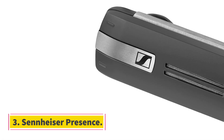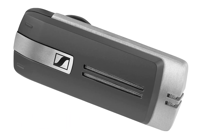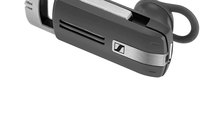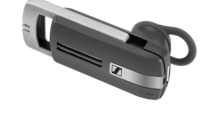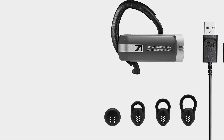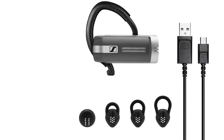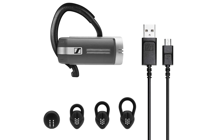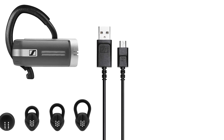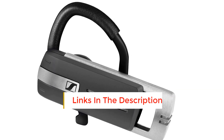Number 3: Sennheiser Presence. If your priority for a Bluetooth earpiece is crystal clear audio, the Sennheiser Presence is a great choice. Sennheiser has a long history in sound production and audio quality, and the Presence is no exception. Our reviewer Andy writes: conversations are pleasant, especially on the receiving end. People I talked to while using it mentioned that it sounded like I was talking on speakerphone. Single earpieces like the Presence aren't really meant for listening to music, but so long as you don't mind listening through only one ear, this earpiece is no slouch, and it performed well throughout a range of frequencies.